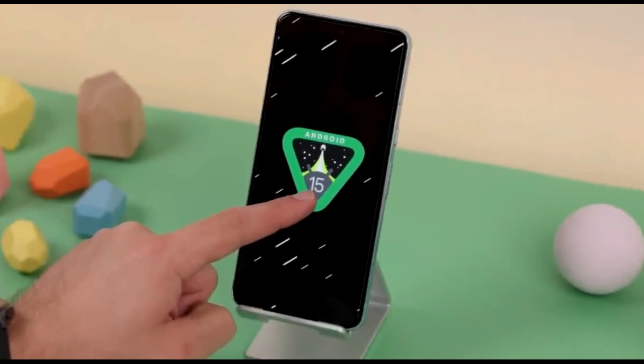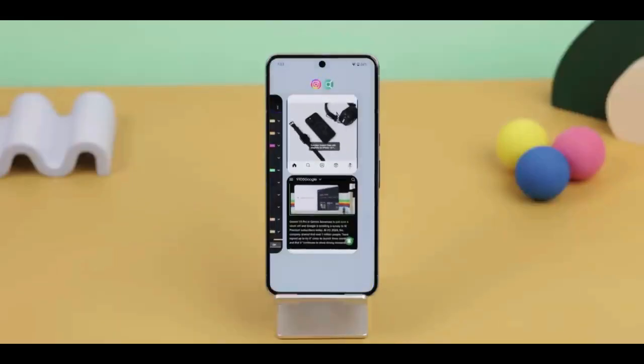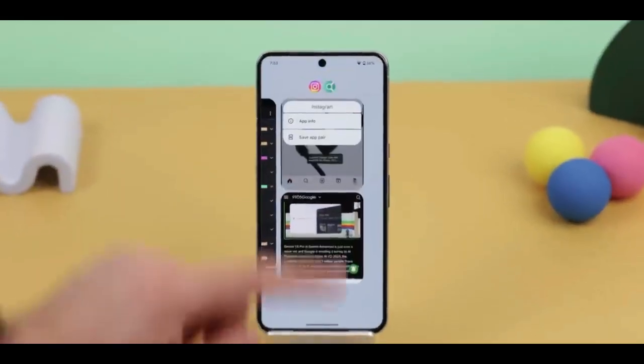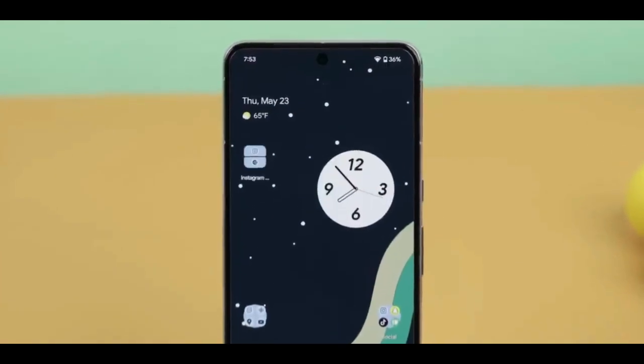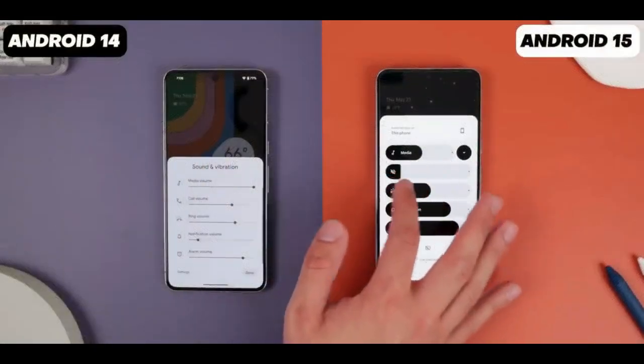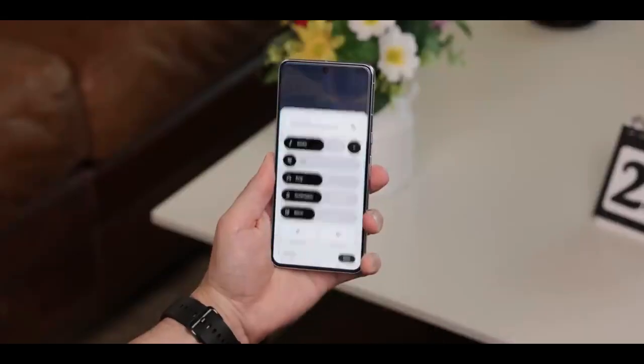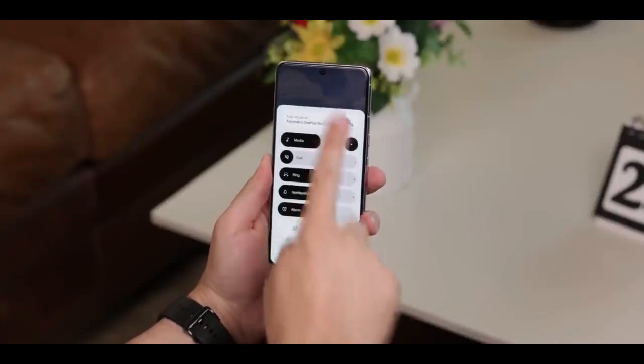The first feature is split-screen mode. To use it, simply go to the recent apps page, select the icon, and you can use the app on your home screen whenever you want. The volume control panel has also become very attractive — it's now much bigger and has a great new design that's easy to use.